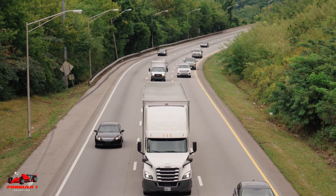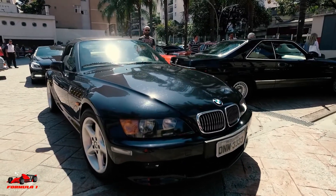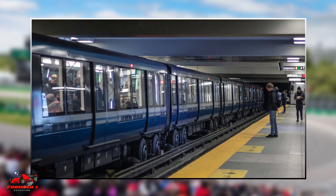Per my research, driving is not recommended since there is no reserved parking at the circuit. There is a taxi drop-off point on St. Helens Island near the Concorde Bridge, but traffic on the island can get very congested at peak times and queues for traffic at the end of the day are sizable. For this reason, the metro might be the best option.